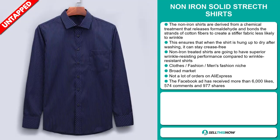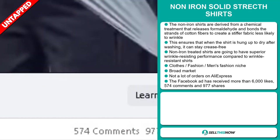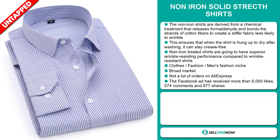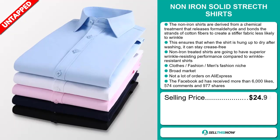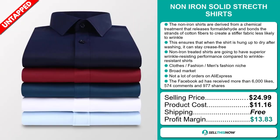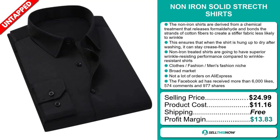The Facebook ad has received more than 6,000 likes, 574 comments, and 977 shares. The selling price for the non-iron solid stretch shirts is just under $25, whereas the product cost is only $11.16. Shipping is completely free, so you're looking at a good profit margin of $13.83. Sell this now!